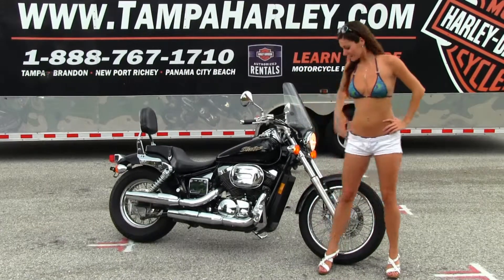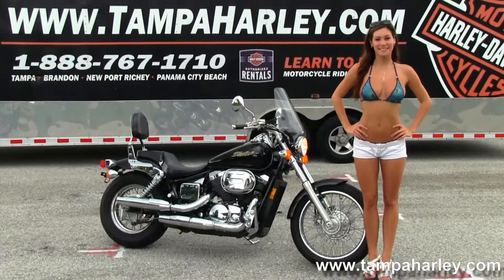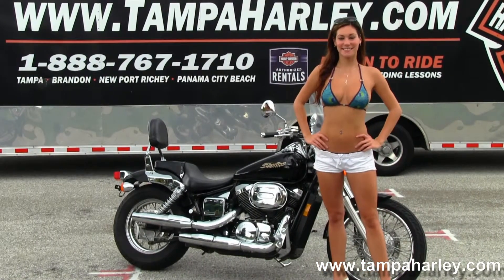This bike starts out front with single disc brakes and spoke wheels, then moves back to the forward controls. We have the 750cc liquid cooled engine with a 5-speed transmission and chrome dual standard exhaust.